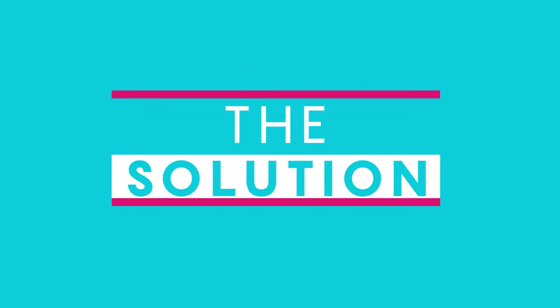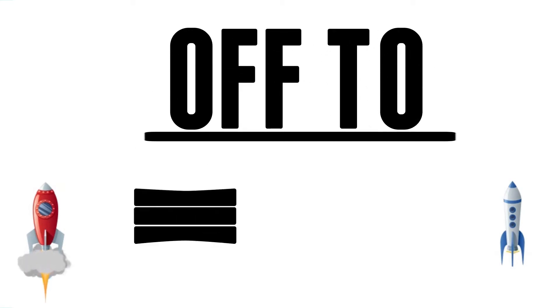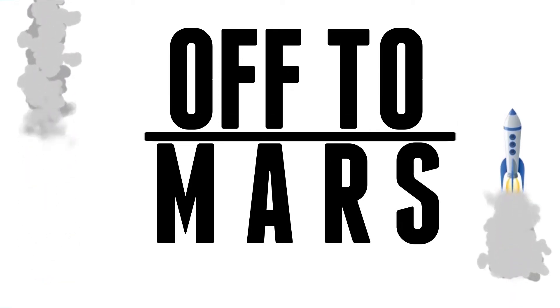So what exactly is the solution? That's right, you heard it. We're off to Mars.